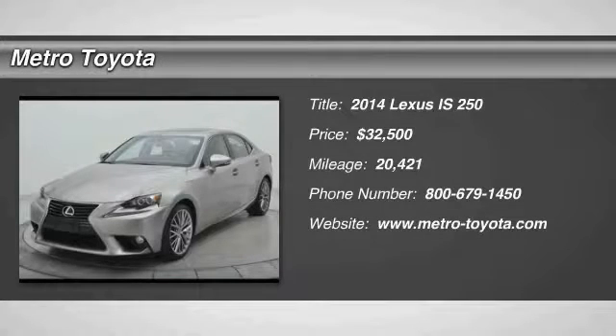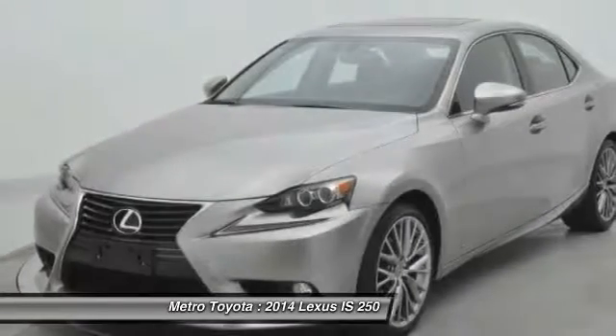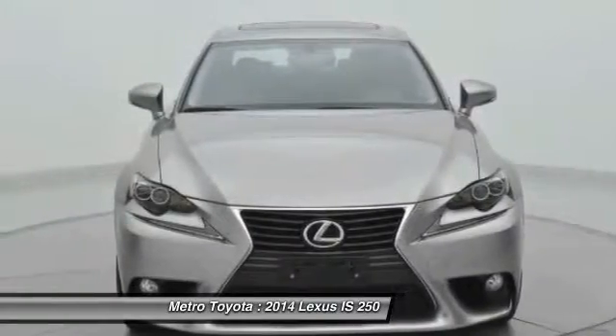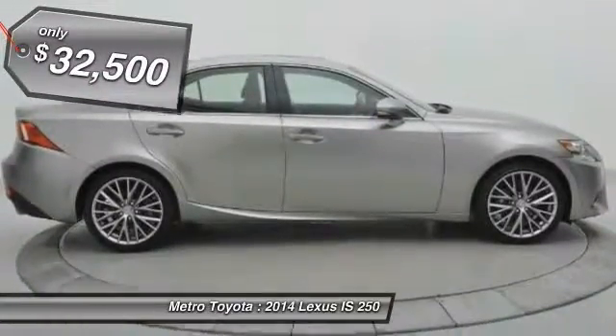The 2014 IS250 — an interior and exterior design inspired by the world of competitive racing. The IS250's authentic performance and style are the hallmarks of this classy luxury sedan, and is priced below $35,000.